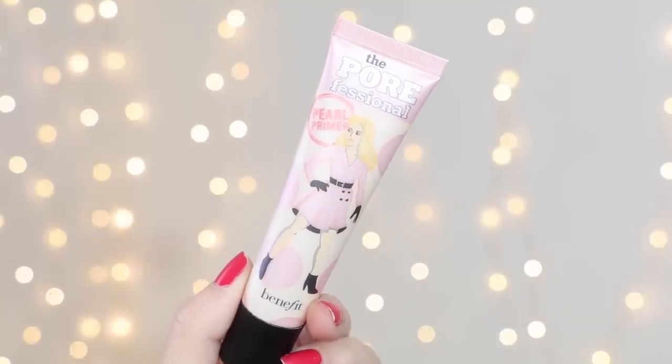We're almost done — just two more products. This one wasn't so much disappointing as it was pointless for me — it does nothing for me. This is the Benefit POREfessional Pearl Primer. It's supposed to be a radiant version of their original POREfessional, great for filling in pores, but with added luminosity. I think all they really did was take the original and add a little bit of a sheen to it. The difference is so minimal that if I put this on one side of my face and the original on the other, it's just not worth getting this version. It also smells pretty strong — a very strong floral scent.